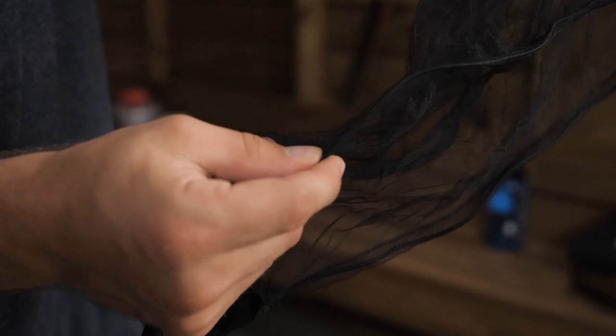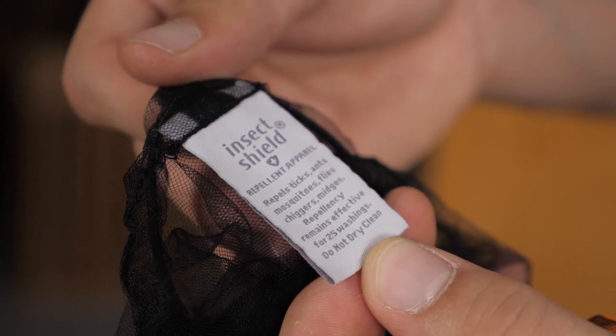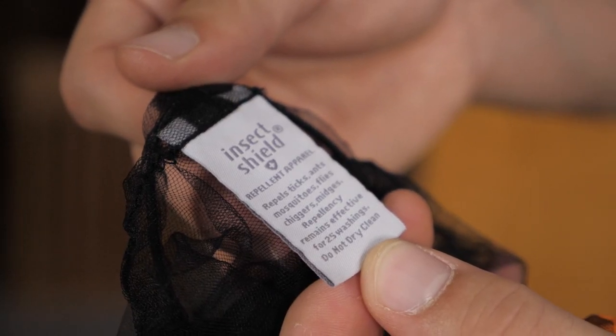Not only is the headnet a physical barrier of a fine 20 denier mesh, but it is also treated with a permethrin repellent that is good for up to 25 washes.